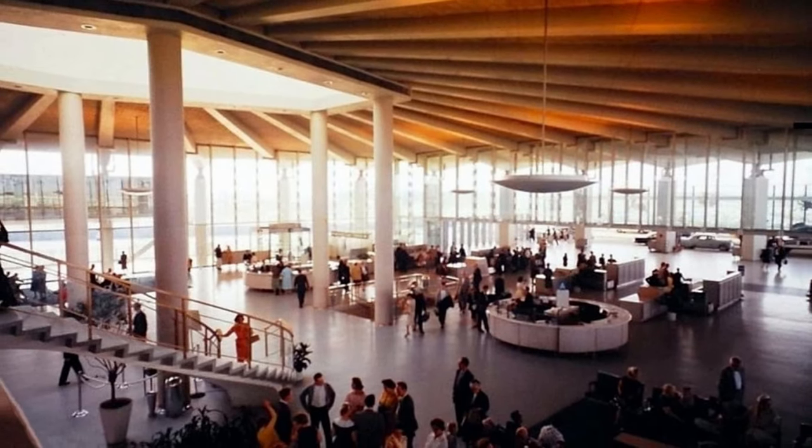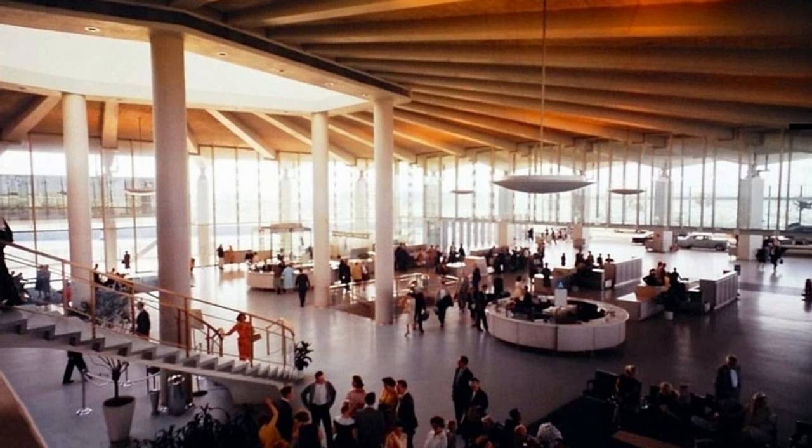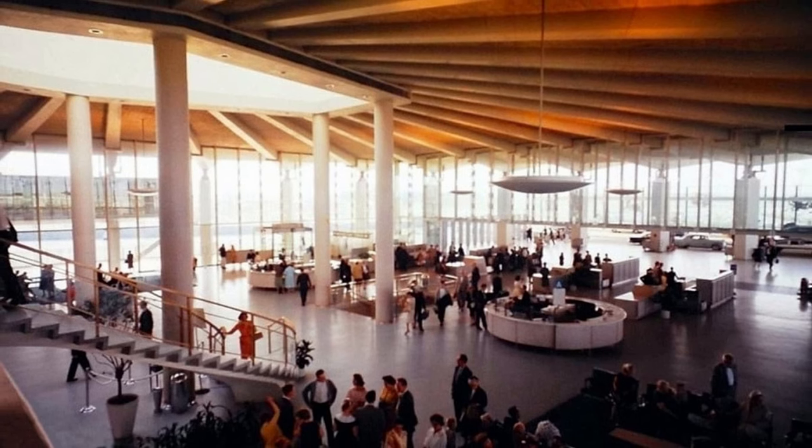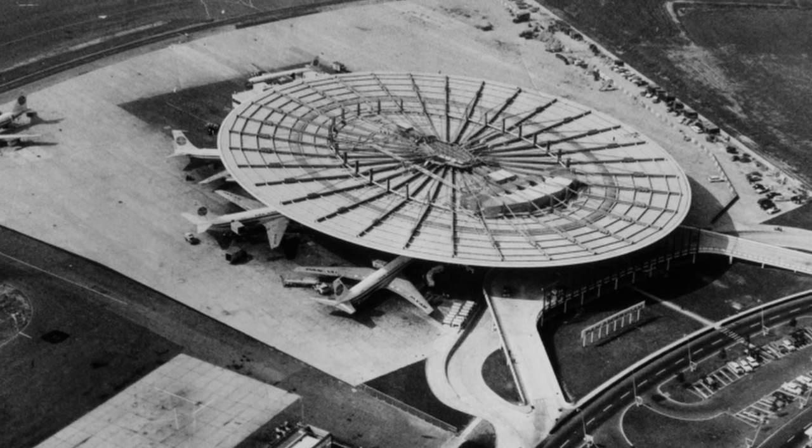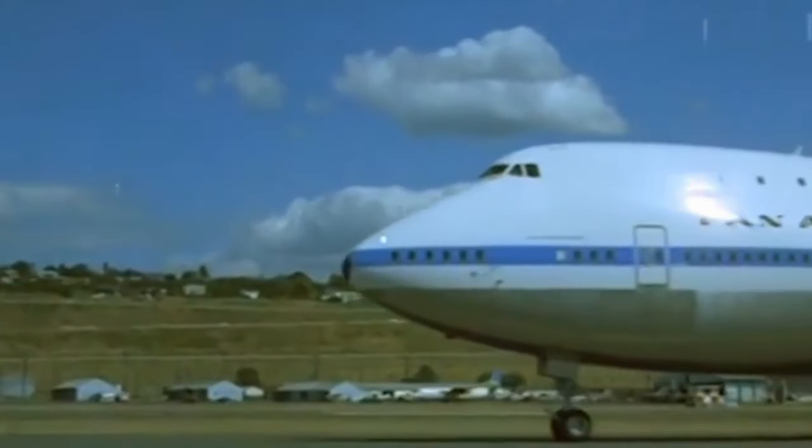The Worldport Terminal was more than just a symbol of modernity — it was a feat of engineering that revolutionized airport design. This innovative design allowed aircraft to be parked under the overhanging roof, effectively bringing the plane to the passenger and sheltering them as they boarded. Its circular layout allowed for efficient aircraft movements and streamlined passenger flow, setting new standards for airport functionality.